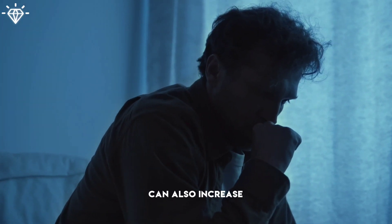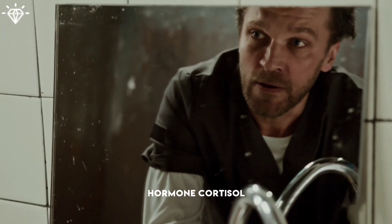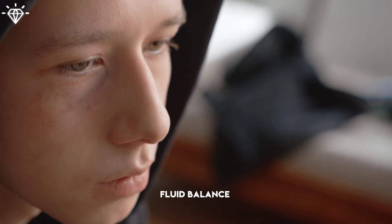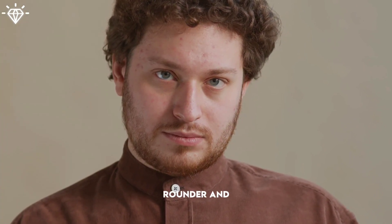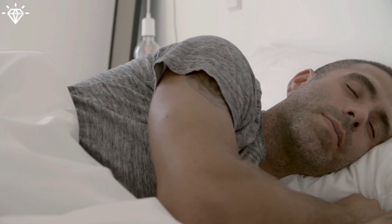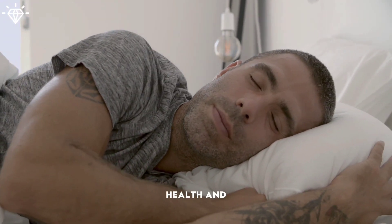Lack of sleep can also increase stress levels, leading to the release of the stress hormone cortisol, which can promote fat storage. Sleep deprivation will disrupt the body's fluid balance, leading to water retention and facial puffiness, which may make the face appear rounder and less defined. So it's essential to prioritize getting adequate, quality sleep. Most adults require 7 to 9 hours of sleep per night for optimal health and well-being.